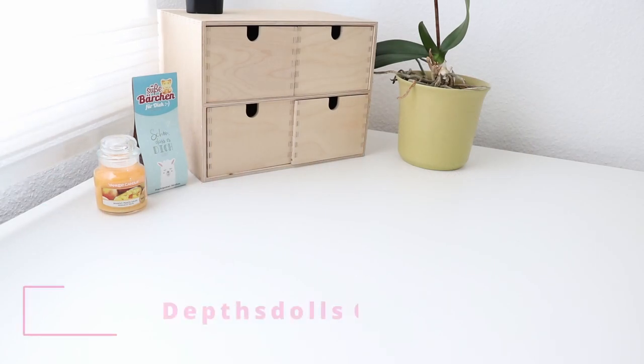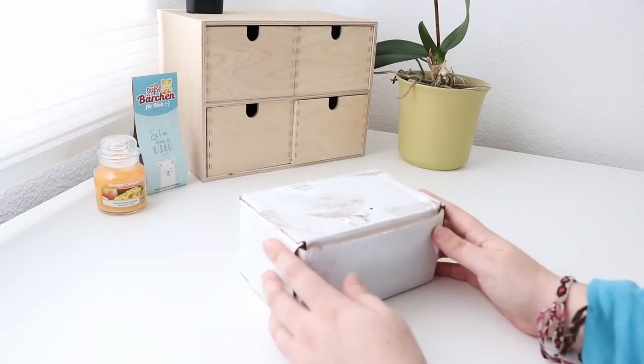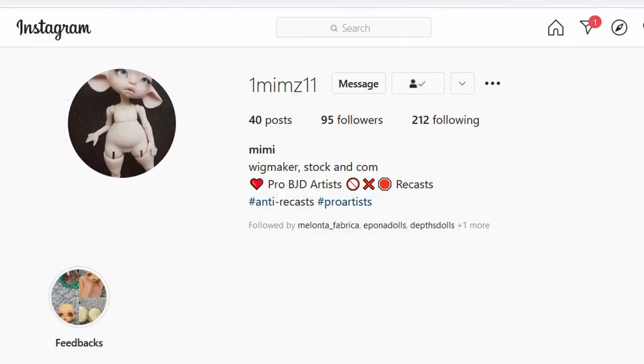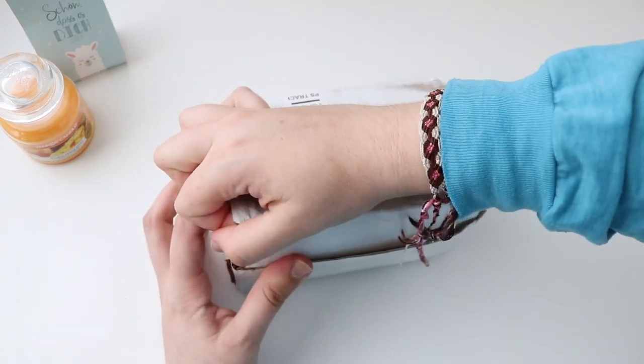Hello, Millies! Welcome back to Doll Mill! I've got a very special video for you today. I just got this little package coming all the way from the USA — I got it from the lovely 1MIMS11 on Instagram. I am very excited because this is a doll I've been wanting to adopt for years now, and I finally got my hands on one.